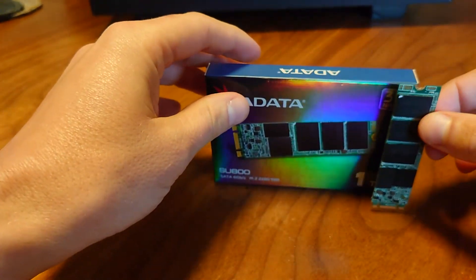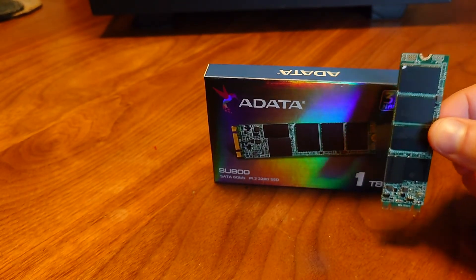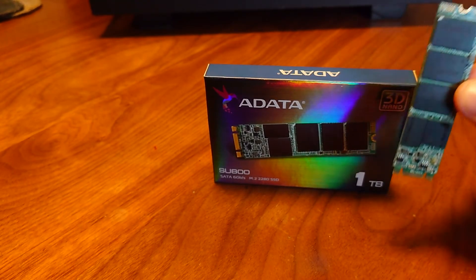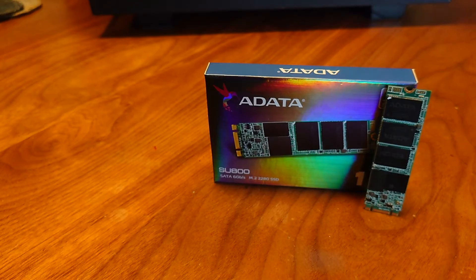I would highly recommend this SSD — it's fast, it's cheap, and I've had no problems with it. In my next video, which I'll probably be bringing out tomorrow or the day after, I'll be doing a benchmark and speed test to see if it actually hits 560 megabytes read or 520 megabytes write.